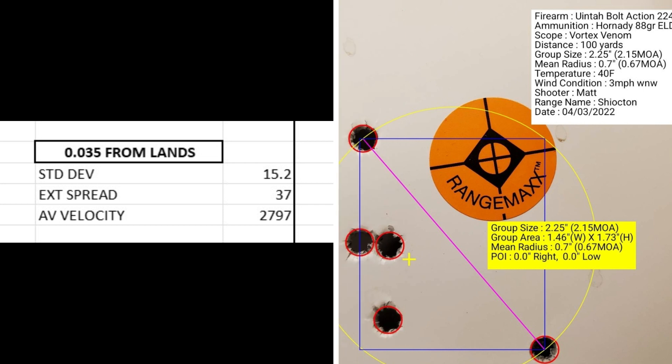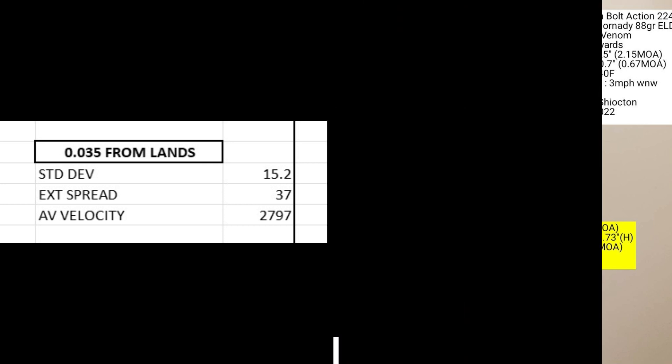At 35 thousandths from the lands, I had a standard deviation of 15.2, an extreme spread of 37, and an average muzzle velocity of 2797. The group size was 2.15 MOA with a mean radius of 0.67 MOA.